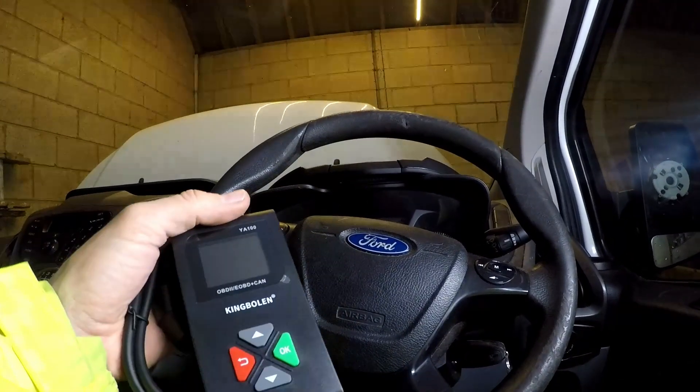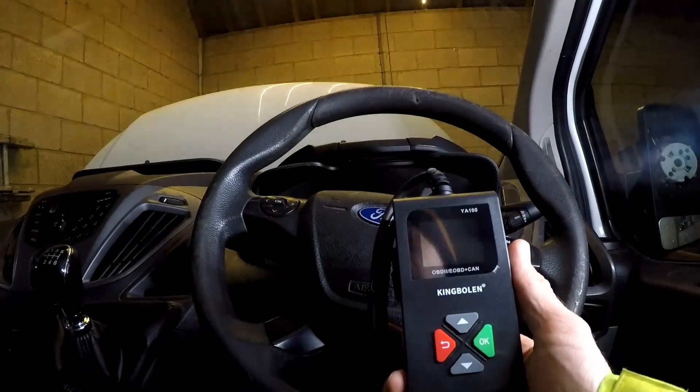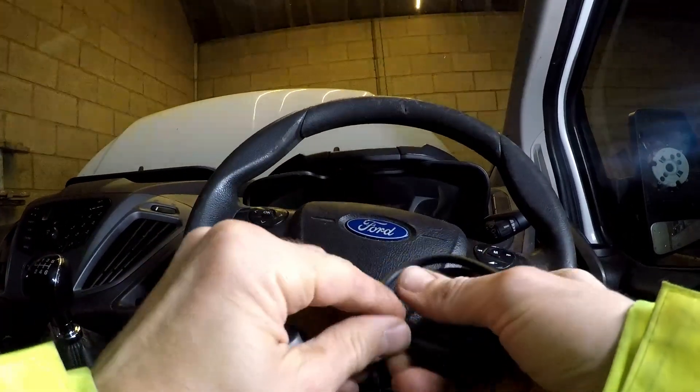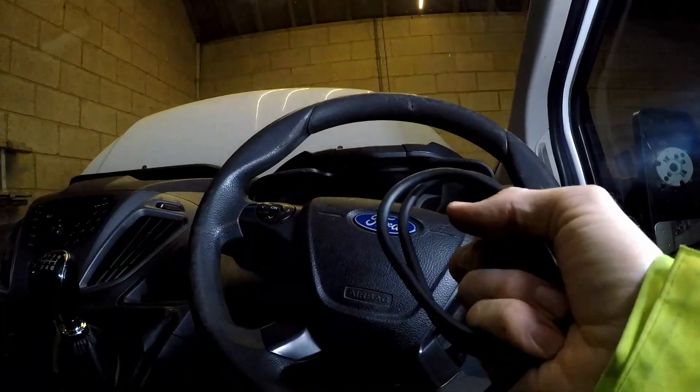So let's have a look. It has got a colour screen. It's about the size of a screen you'd get from a mobile phone about 20 years ago. It's not the greatest, but then this is just a budget scanner.